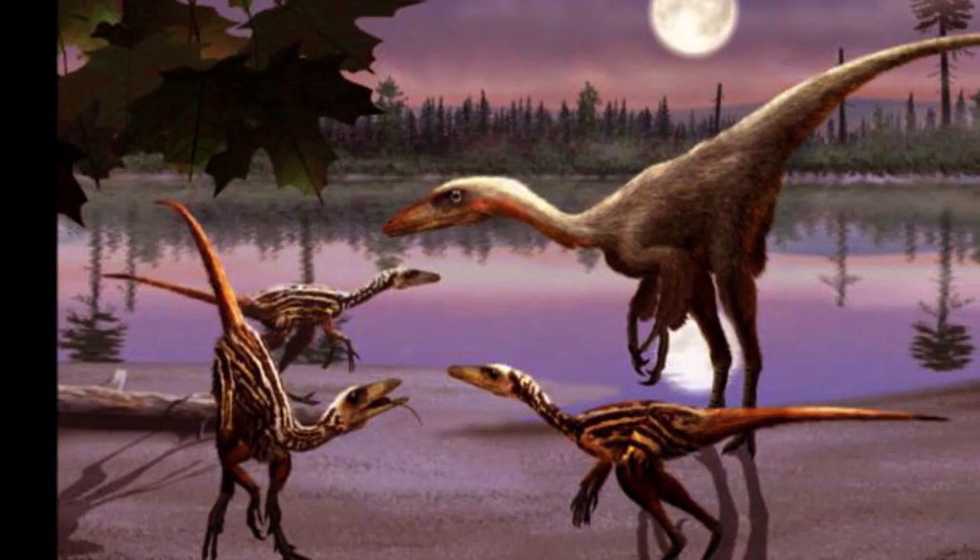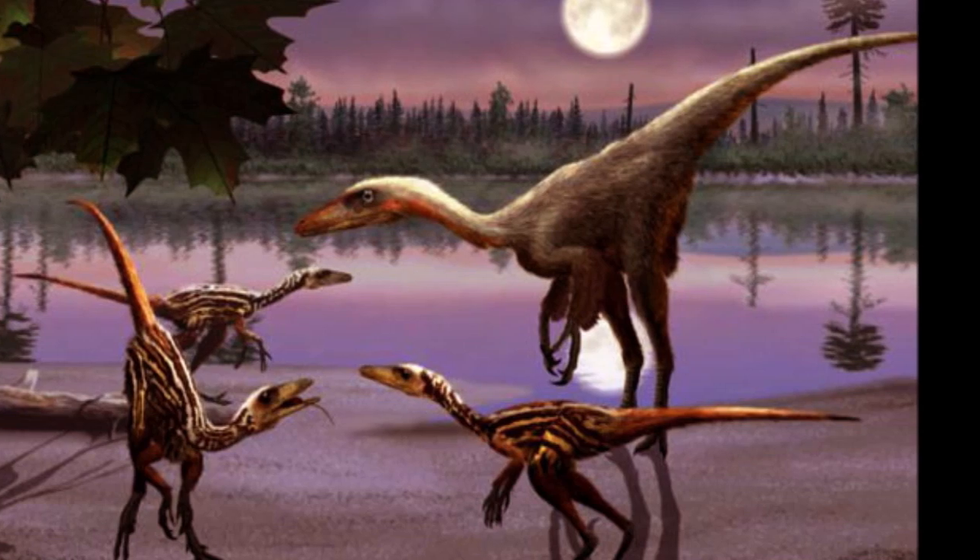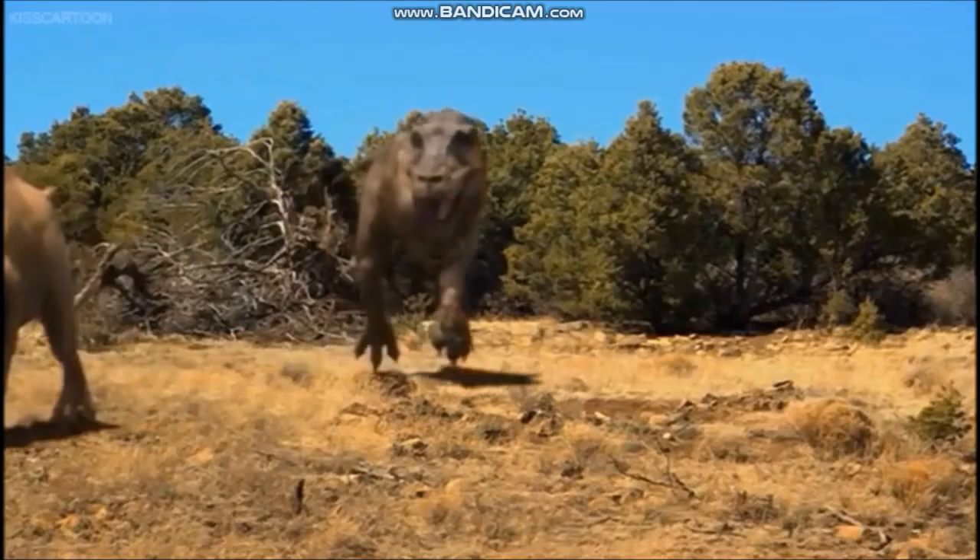These tiny predators probably ate insects and other small animals, but were themselves vulnerable to attack by larger meat-eating animals such as other theropods and large monitor lizards.